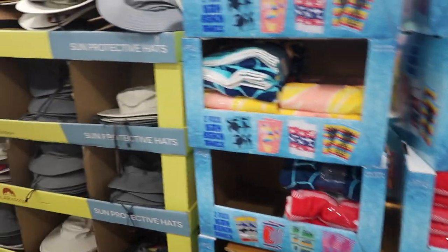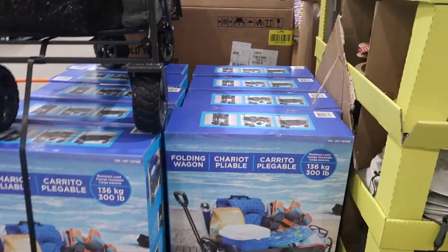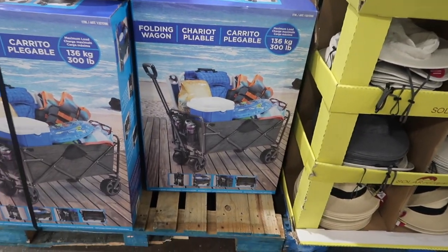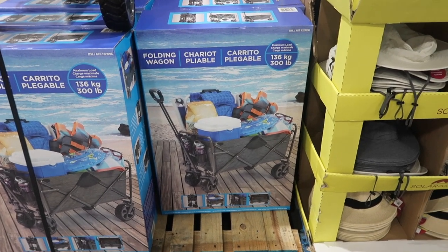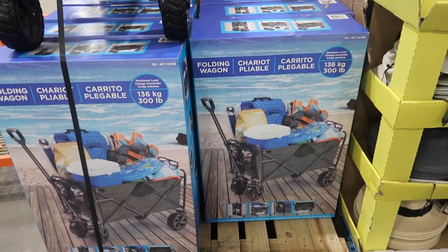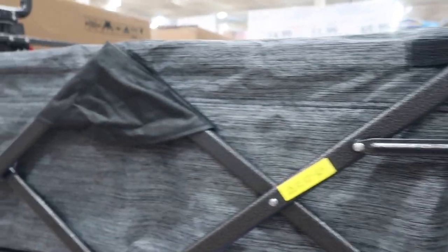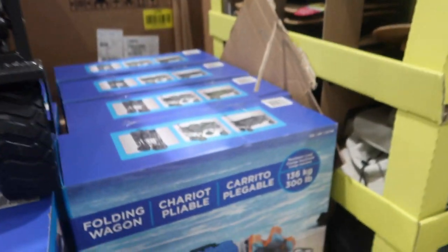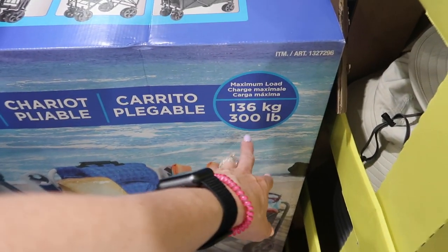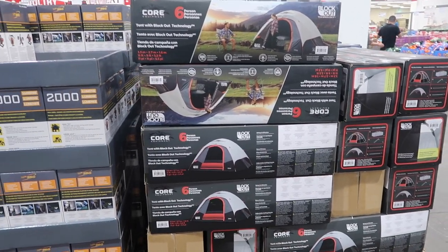More towels, more sun-protective hats. Here we've got a beach basket or folding wagon — if you're like us and live not far from the beach, this might be nifty. We go to the beach somewhat often, though we're more pool people. The cart is a good size — maximum load 136 kilograms, about 300 pounds.